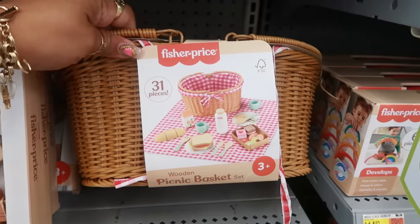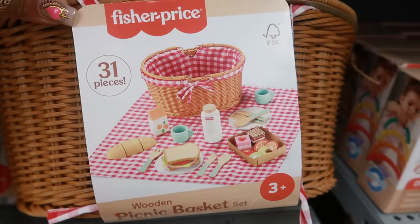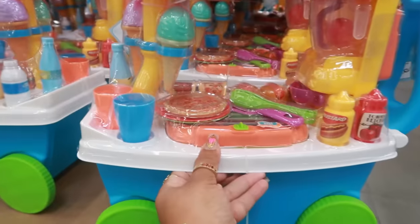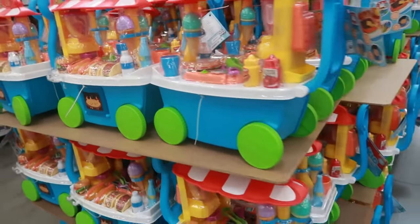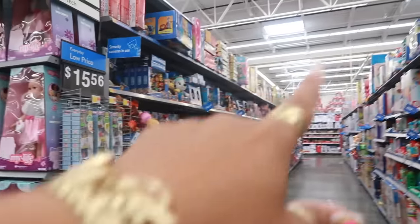The picnic basket is $39.82 and comes with all of that. $19.97 for the little food cart — the baby can pull it. That one has pizza, tacos, hot dogs, and stuff on there. They're putting all the deals with the toys up at the top so they're not on the floor yet — I'm gonna have to pay attention to that.